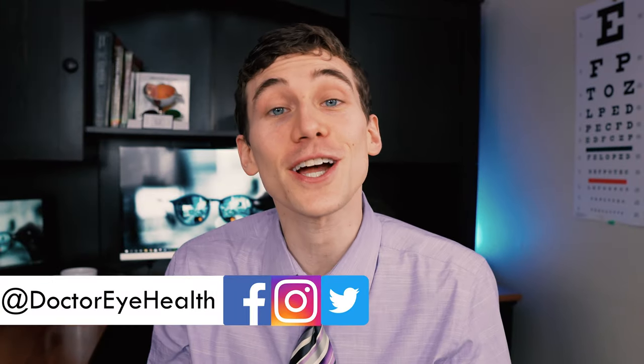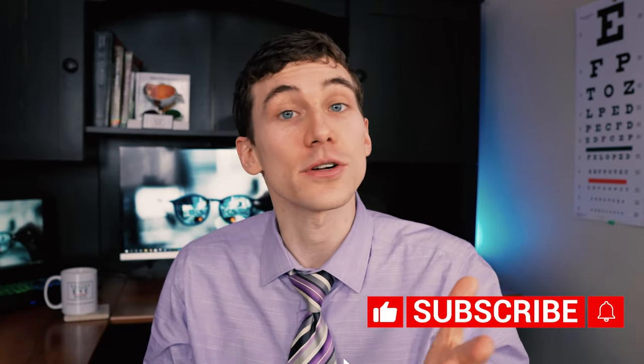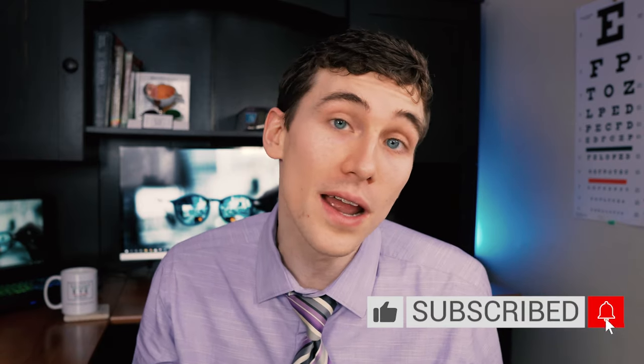Hello and welcome, this is Dr. Alan here from the Dr. Eye Health Show, helping you learn all about the eyes and vision. If you'd like to take care of your eyes and see your best, consider hitting that subscribe button down below so that you don't miss any of my future videos.